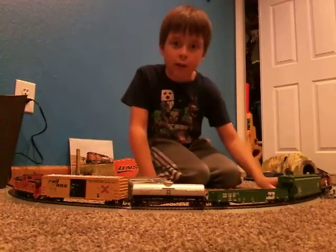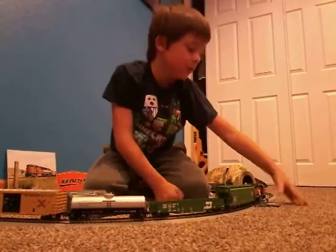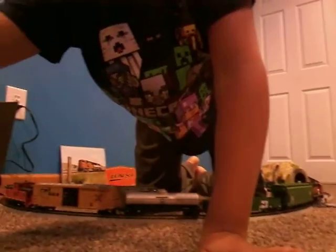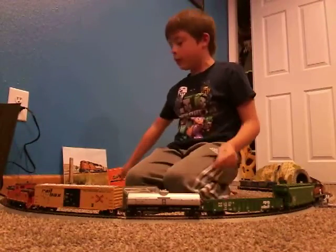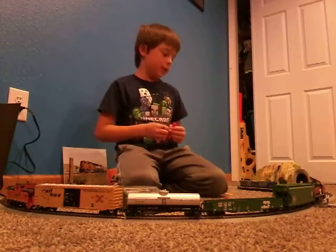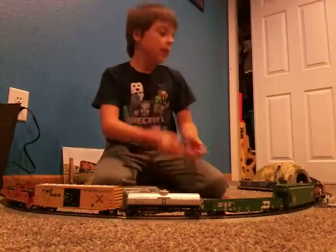And then these crossing lights right here — let me move the camera really quick — these crossing lights right here. And then we have some train pictures right here. But enough of that, let's get right to the trains.